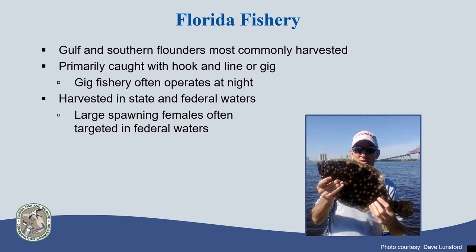In Florida, flounder are primarily harvested by hook and line or gig. Since the gig fishery primarily operates at night, recreational landings from this portion of the fishery may not be captured as well in our traditional fisheries surveys as other harvest methods. Flounder are primarily landed in state waters; however, there is an offshore component to this fishery that operates in federal waters. The offshore fishery targets large spawning females in late fall and winter, often by spear.